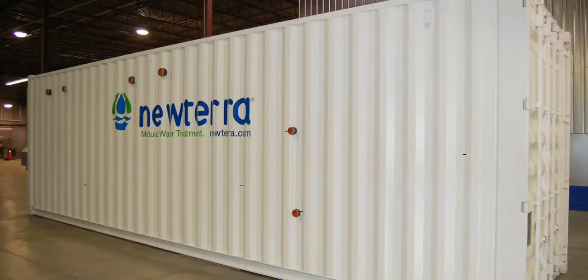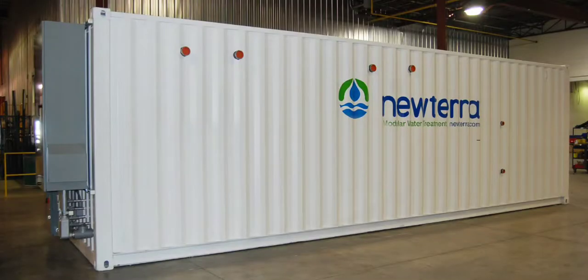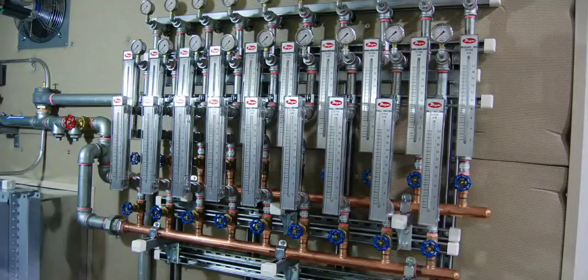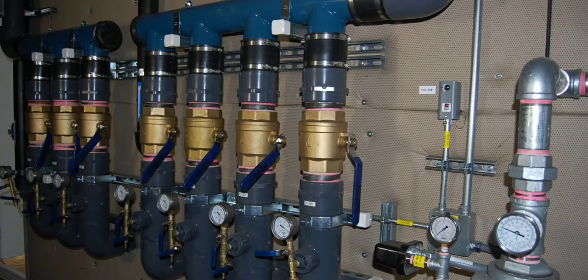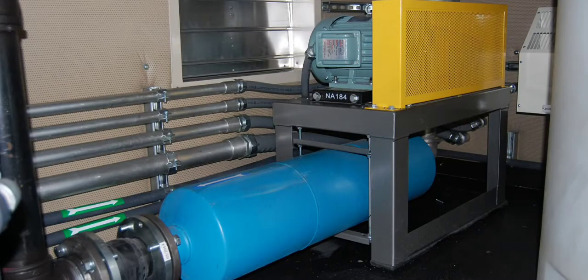A major U.S. petroleum distributor required a remediation system to address soil contamination at one of its terminals. Housed inside a 20-foot modular solution, this system utilizes air sparging to push the contaminant plume to both deep and shallow soil vapor extraction, which will pull up contaminated vapors and exhaust them through an electric oxidizer unit before discharging them to the environment.